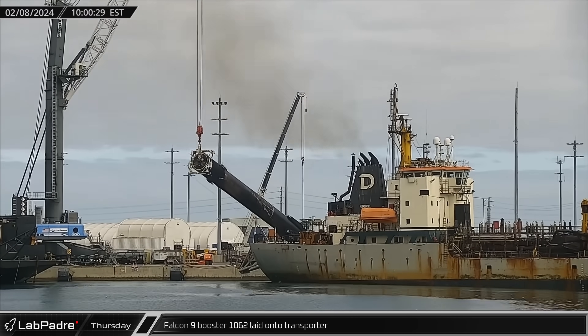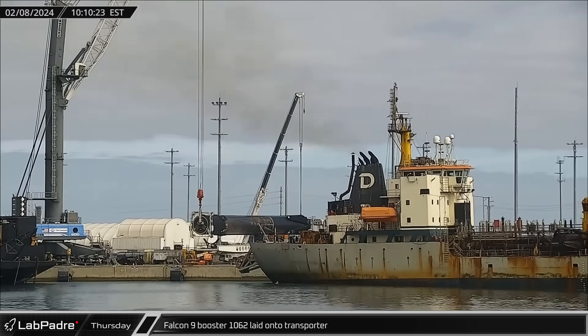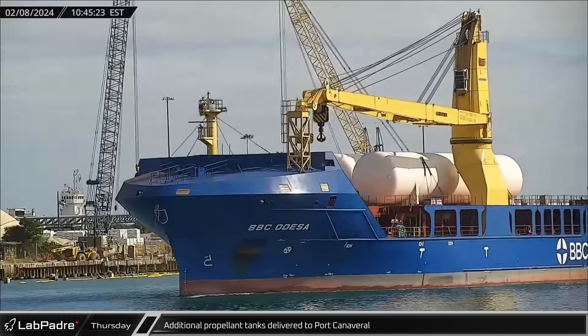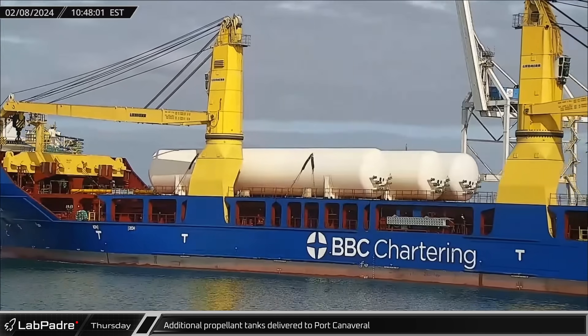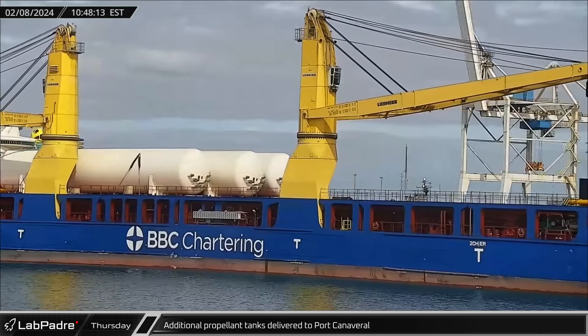After finishing stowage, Falcon 9 Booster 1062 was laid onto the horizontal transporter and sent off to Roberts Road for refurbishment. New propellant tanks were delivered to Port Canaveral to increase the propellant storage capacity at Launch Complex 39A, allowing SpaceX to support more Falcon Heavy launches.